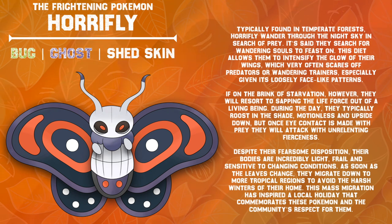Typically found in temperate forests, Horafly wander through the night sky in search of prey. It's said they search for wandering souls to feast on. This diet allows them to intensify the glow of their wings, which very often scares off predators or wandering trainers, especially given its loosely face-like patterns. If on the brink of starvation, they will resort to sapping the life force out of a living being. During the day, they typically roost in the shade, motionless and upside down, but once eye contact is made with prey, they will attack with unrelenting fierceness. As soon as the leaves change, they migrate down to more tropical regions to avoid the harsh winters of their home. This mass migration has inspired a local holiday that commemorates these Pokémon and the community's respect for them.